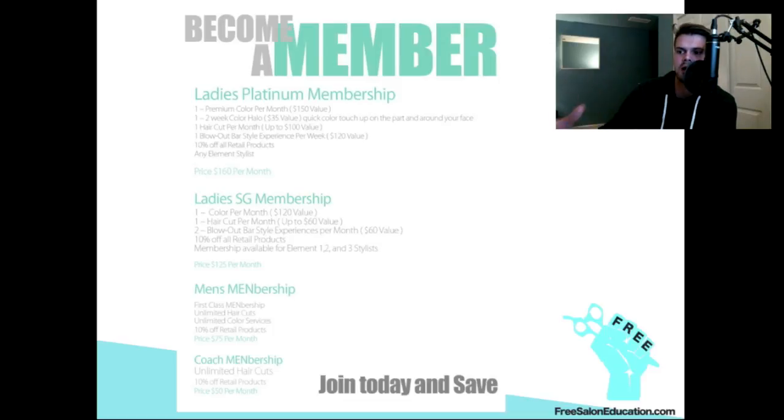You can see we have a flyer up there about our memberships, and I'm going to start by breaking that down. I'll talk about what I like about it, what I don't like about it, what's working and not working. We start off with our ladies platinum membership — basically the best membership you can get at the salon.